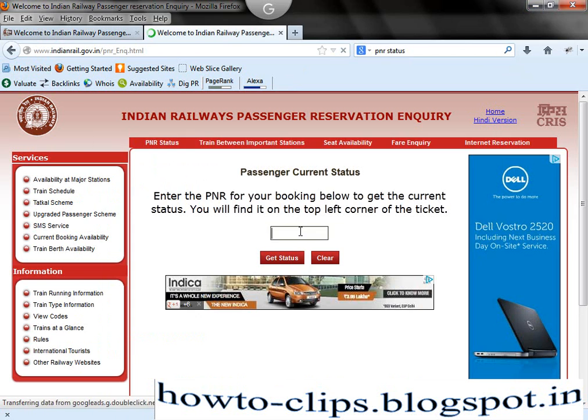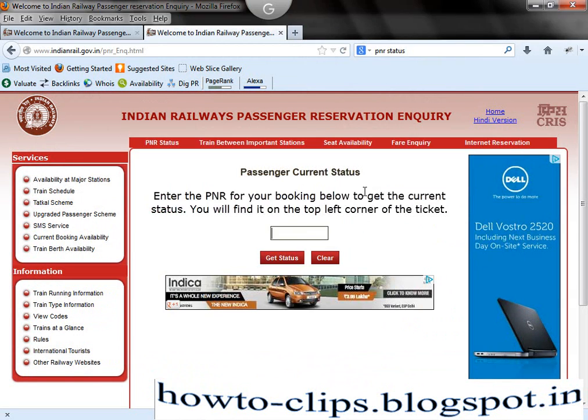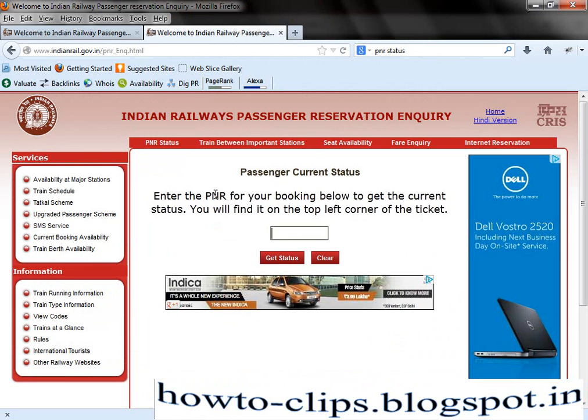Go there and you can see a box asking for your PNR number. You may have a PNR for a ticket that is already booked. I booked my ticket yesterday — this is my PNR number. I am going to check for this number to see what the current status is today.